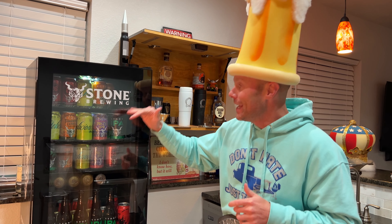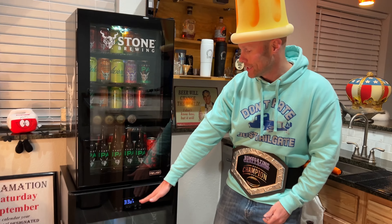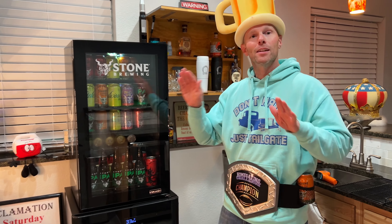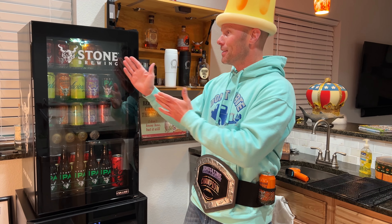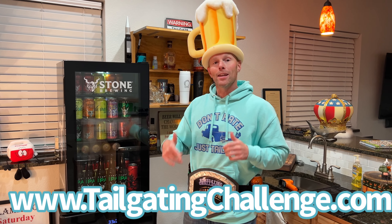Again, 126 beers if you play the Tetris game to get it all in there. It's got the light, it's got seven different cooling modes. The other model will get lower — like freezing — while this one has about 37 degrees for the actual temperature. But the styling for the Stone Brewing collab — if you're a Stone Brewing fan, this is a pretty epic fridge. I'm Luke from Tailgating Challenge; I love having beer fridges downstairs, and this one from NewAir and Stone Brewing is pretty freaking sweet.